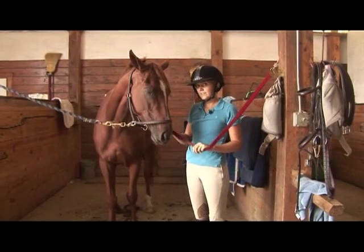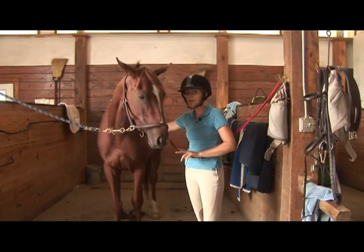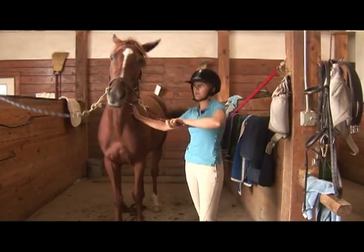When you arrive at the place where you're looking at the horse, observe how it acts on the cross ties. Is it easy to work around? Is it patient? If it is, then these are good signs that your horse is going to be quiet.